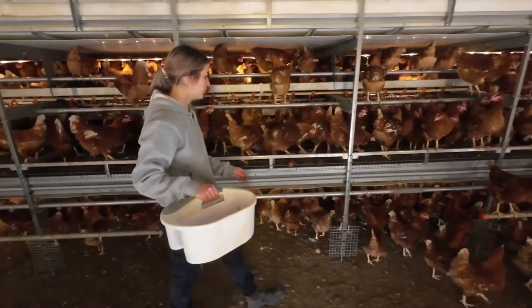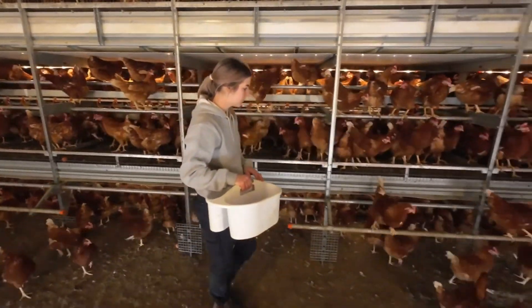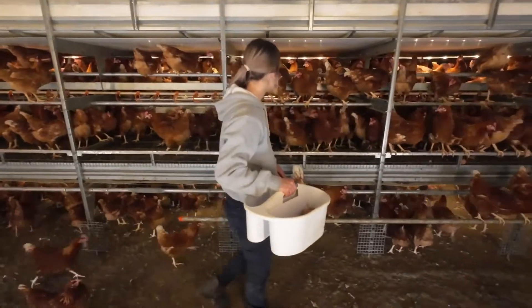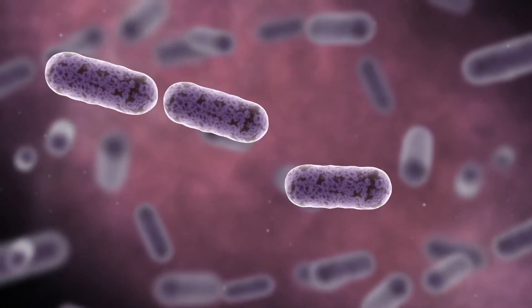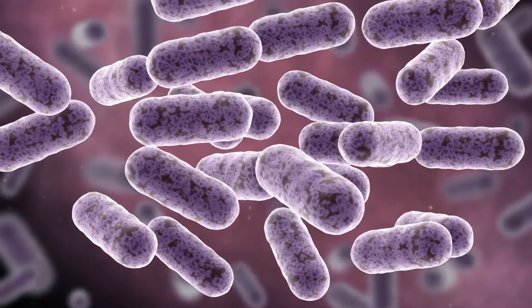Salmonella are invisible, which makes control of the bacteria a challenge on egg farms and in all food production environments. Salmonella is very efficient at spreading and can live in many different environments and at a variety of temperatures.